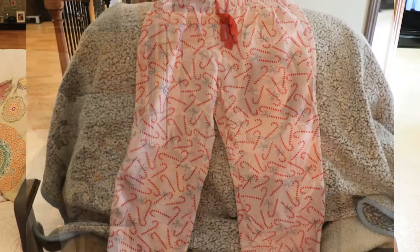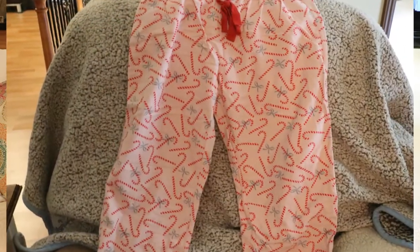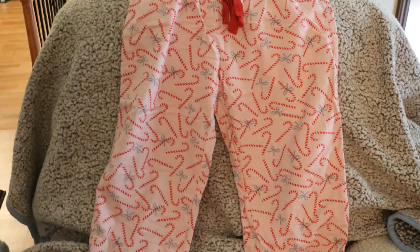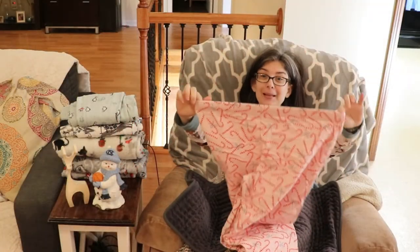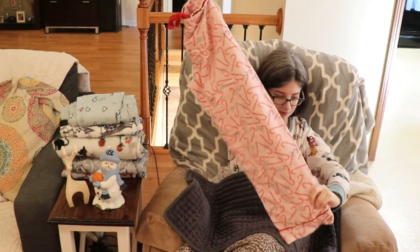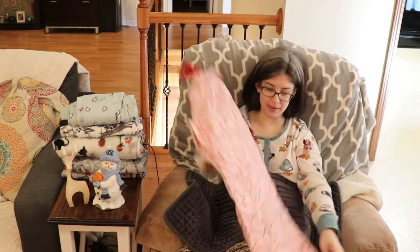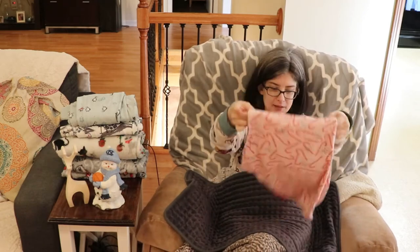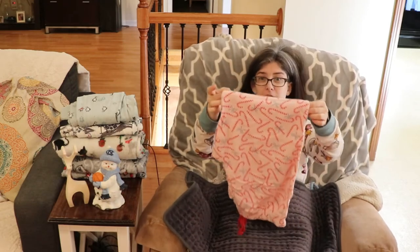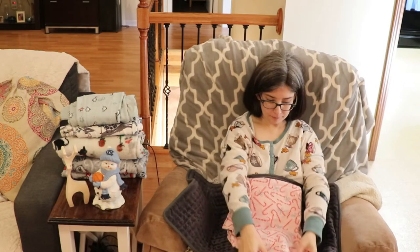My first pair here came from my aunt and they are a pair of peppermint candy cane pajamas. When she bought them they were actually a little snug, but they now fit and I love them because they remind me of my aunt, and that's always a nice thing.